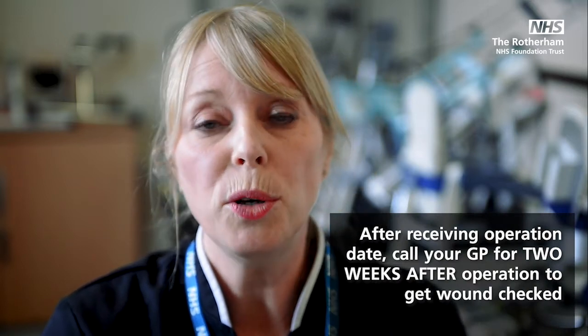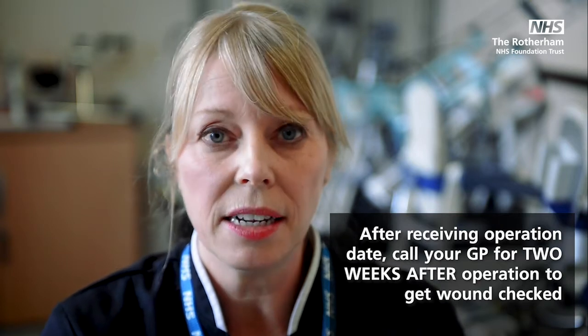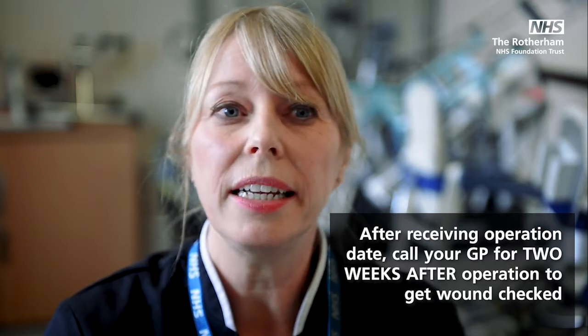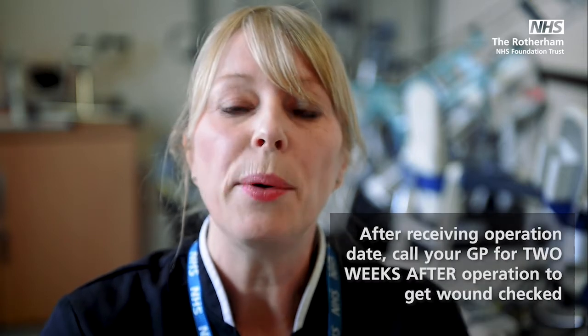You'll also find on the information sheet some exercises depending on whether you're having your hip or your knee replaced, and Celia will talk about those in more detail later. As soon as you get the operation date through in the post, we'd like you to ring your GP practice and make an appointment for two weeks after, to get your wound checked by the practice nurse. If you've got stitches that need to be removed this is when they'll be removed. We ask that you contact the practice nurse rather than the district nurse because the practice nurse can see five or six patients a day whereas a district nurse might see two or three. If you have a problem contacting your practice please give the ward a ring — the number is on the information sheet — and it may be that you need to come up to the ward for wound care.